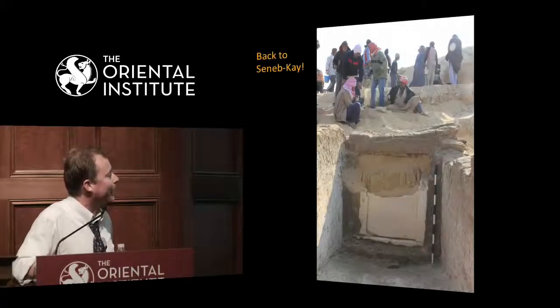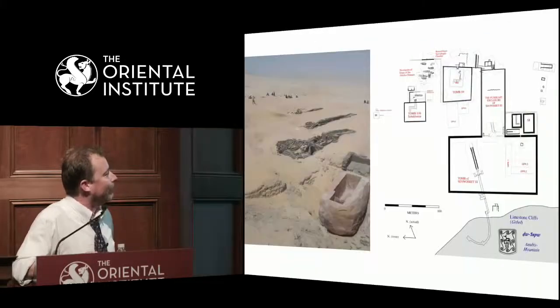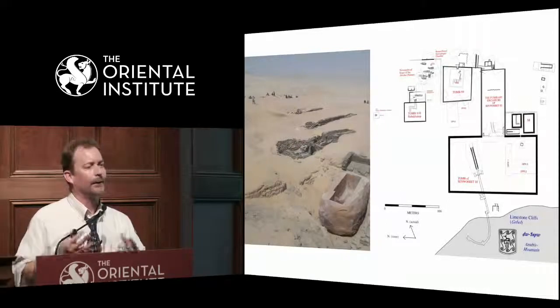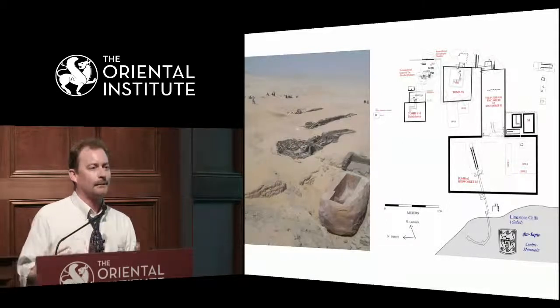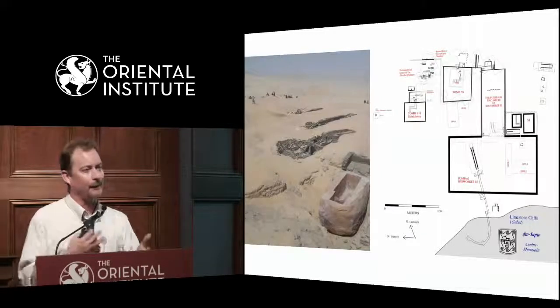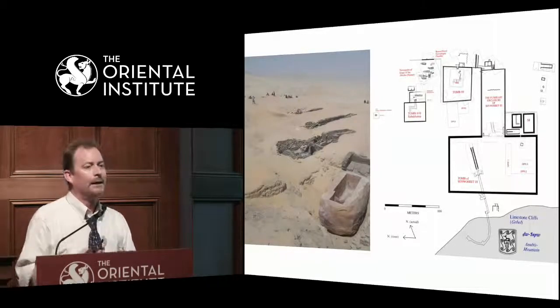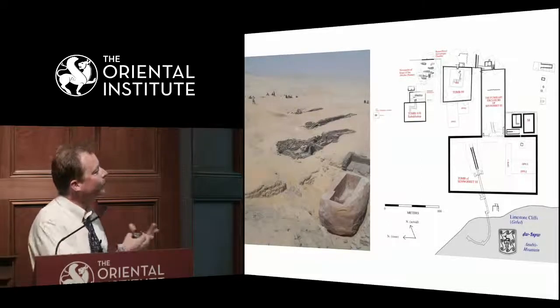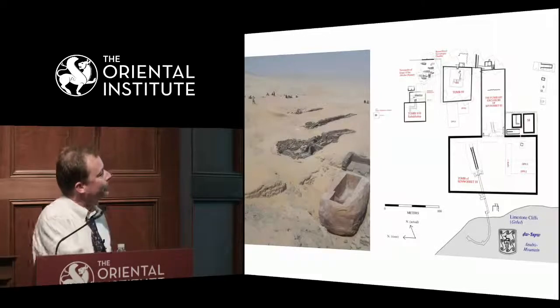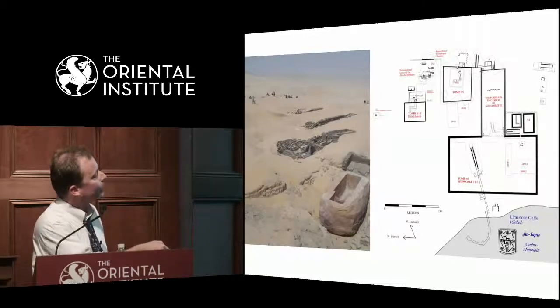One of the things that is really fascinating in the recent discoveries at Abydos is that after these great tombs of these Middle Kingdom pharaohs were built, about a century later — around 1650 BC through about 1600 BC — additional kings came along. These are the kings of what we today call, tentatively, the Abydos dynasty. These smaller tombs, including that of Senebkai, were added adjacent to these pre-existing tombs.